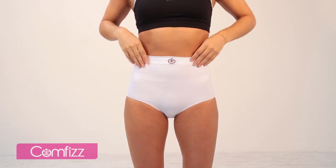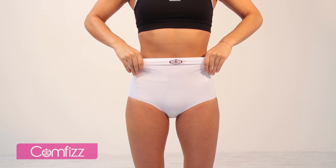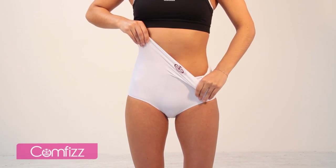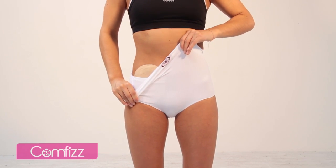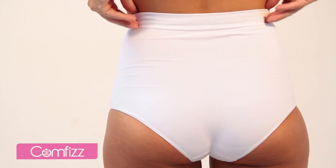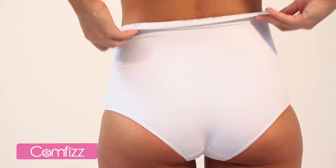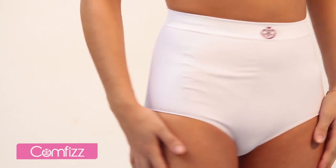Two-way stretch fabric allowing complete freedom of movement. There are no labels inside to chafe or irritate — all the care instructions are woven into the waistband for your comfort and convenience.